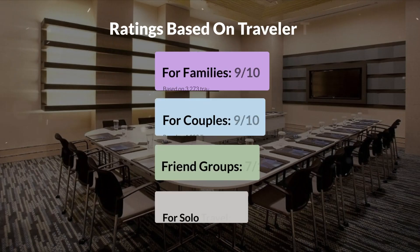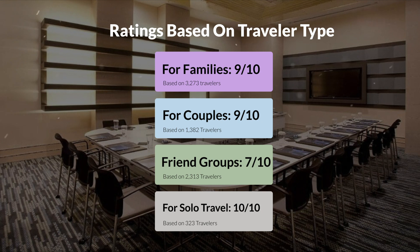Now, let's move on to our personal ratings for this hotel, depending on the type of traveler. For families, 9 out of 10. For couples, 9 out of 10. For friend groups, 7 out of 10. For solo travel, 10 out of 10.